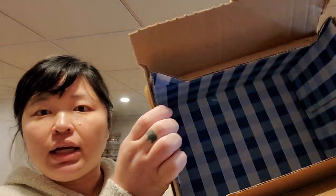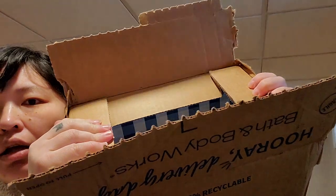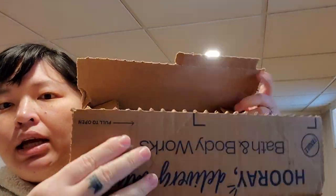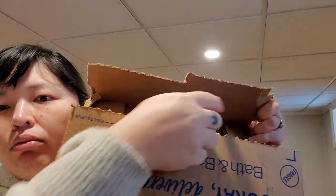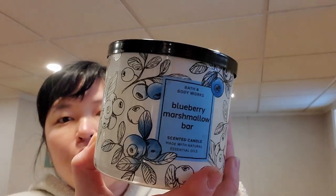They sent the replacement candles in a different kind of box I've never seen before — it closes down and has a flap you rip to open. It seemed to keep the candles more contained and compact with no bubble wrap, but maybe these will be the new shipping boxes. Then of course I finally got Blueberry Marshmallow Bar — I know everybody's already been there, done that.